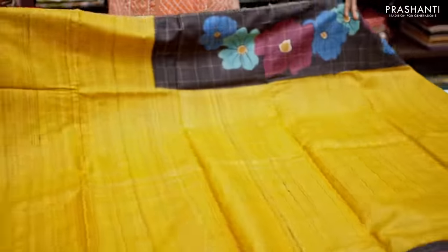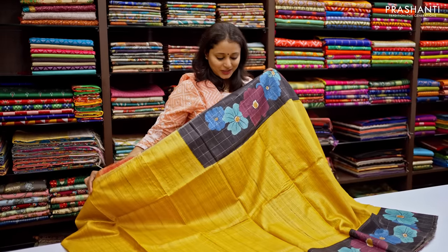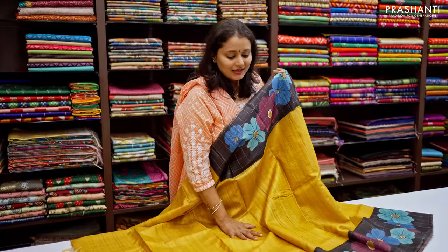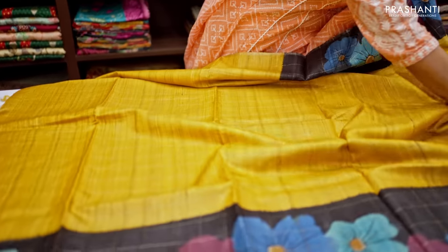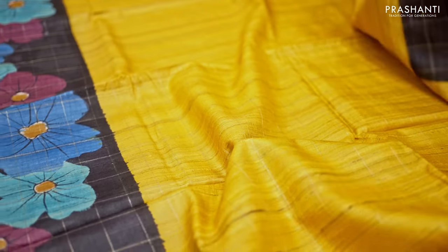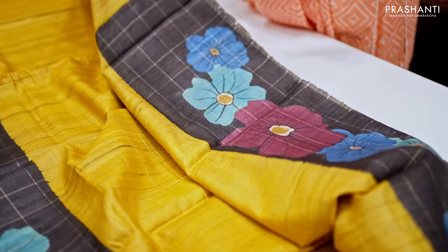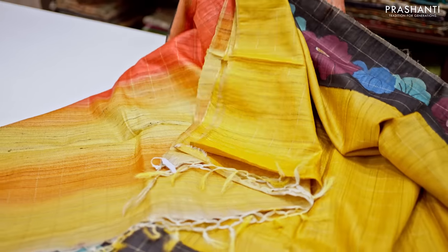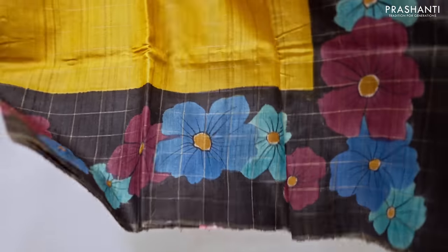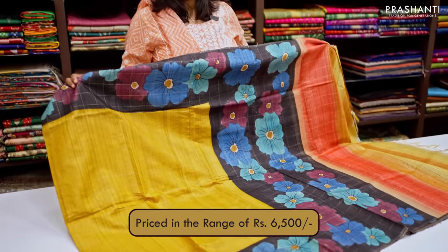The next one is a hand painted Tassa with zari checked pattern, a lovely colour combination of mustard with black. This has got beautiful zari checked pattern, very subtle and classy, that runs throughout the body with beautiful hand painted floral pattern that runs along both sides of the borders. This has got a simple zari checked pallu and a matching plain blouse. This saree is priced in the range of ₹6,500.